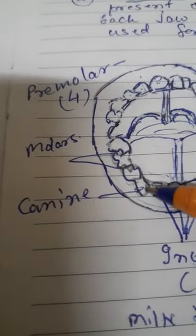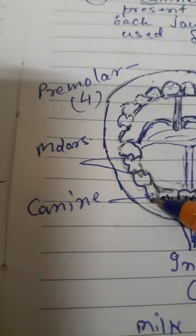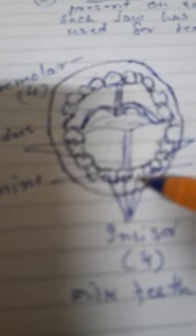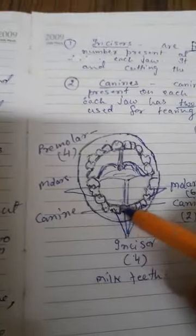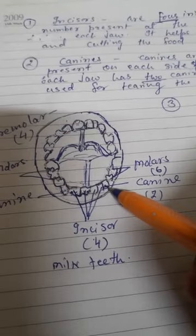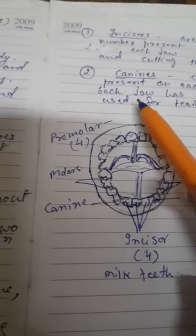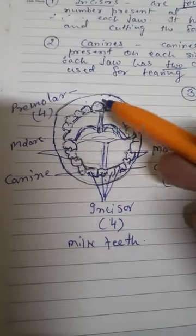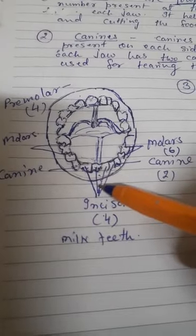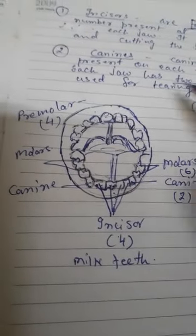Second: canines. Canines are sharp teeth present on each side of the incisors — this one and this one. Each jaw has two canines: one and two in the lower jaw, and two in the upper jaw.